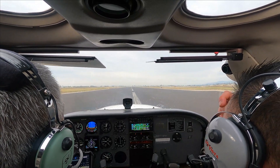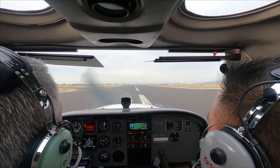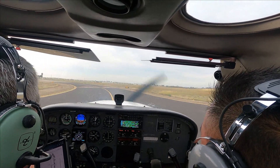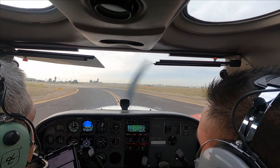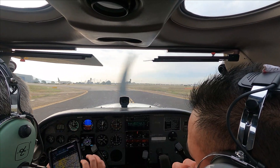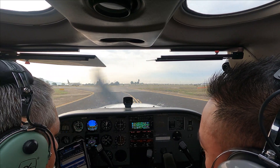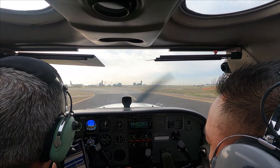Number 21 zero Zulu, left to Charlie, contact ground. Left to Charlie, over to ground for 21 zero Zulu. Camarillo ground, Cessna 210 Zulu is clear of Charlie, we're going to the restaurant, sir. Cessna 210 Zulu, Camarillo ground — taxi to the restaurant via Foxtrot. To the restaurant via Foxtrot for 210 Zulu, thanks.